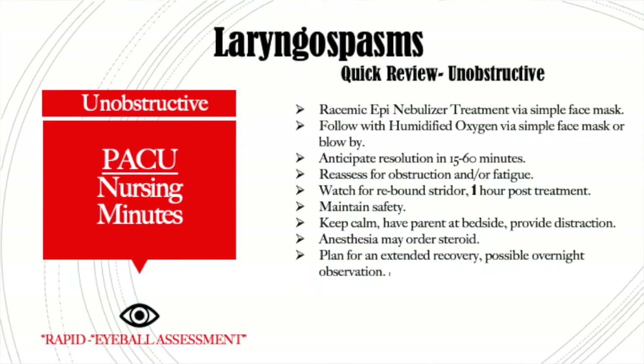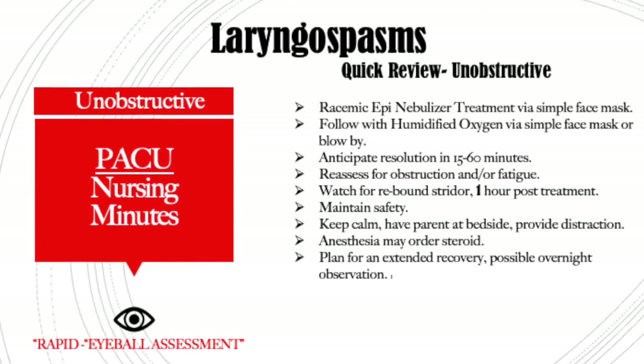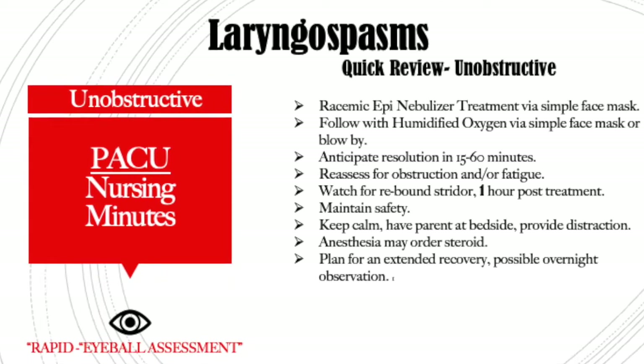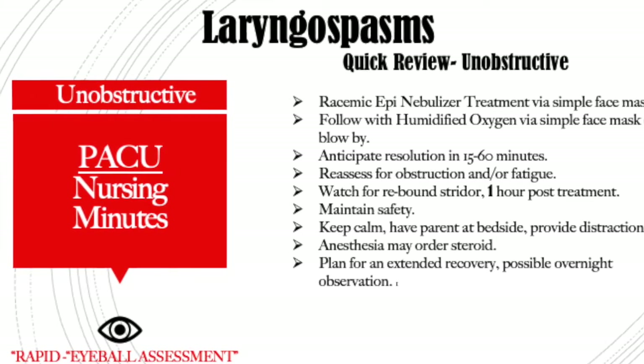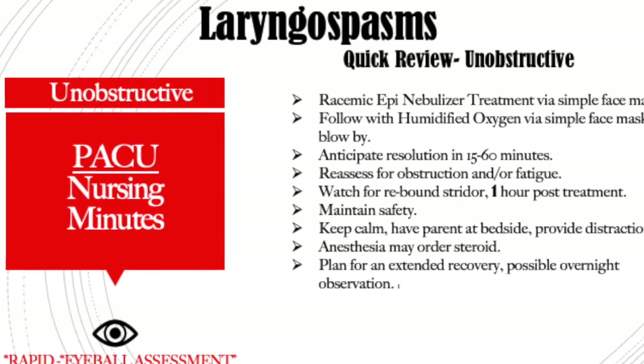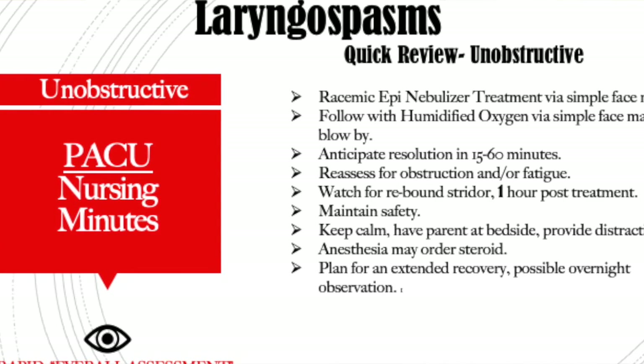If you have unobstructive laryngospasms, you are going to support that airway. Watch your child, making sure they don't get fatigued and that it doesn't turn into an obstruction. You're going to do a racemic epi neb. Kids will naturally tripod, so just support them and keep them safe. If your parent is not there, get your parent so they can help calm your child. And the power of distraction during these moments — if your child will tolerate it, throwing on a YouTube cartoon on your phone can work miracles to distract them from their respiratory challenge.